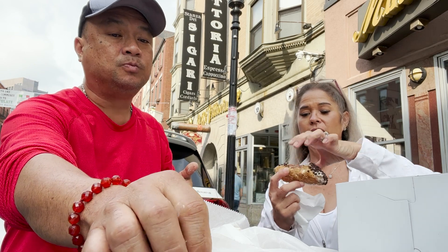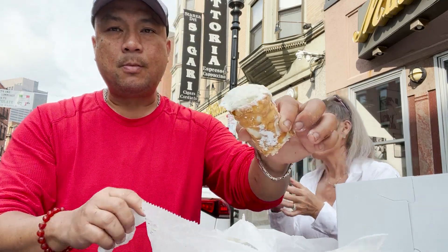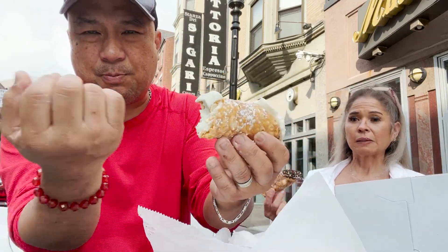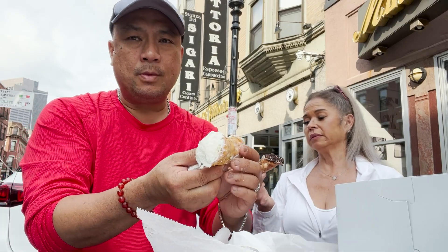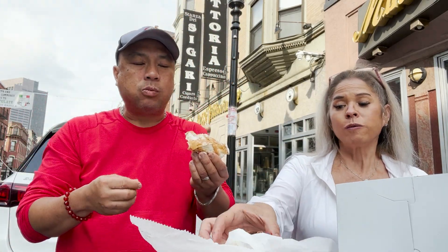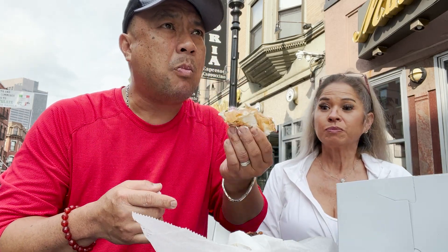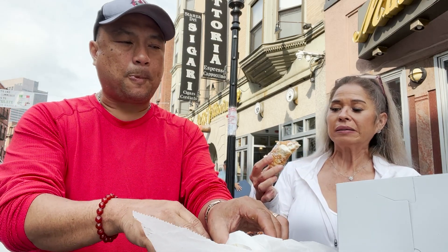I'm going to eat the other one with chocolate chips. Ricotta filling in a pastry shell — they just piped it in. This is about six inches long, pretty long. I'm gonna try it. The flavors are amazing. I like the ricotta. Very good.